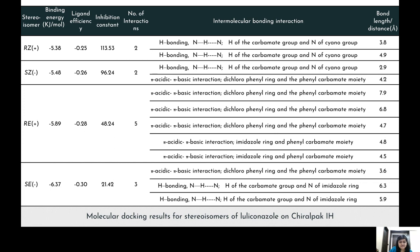As evident from this table, the binding energy results follow a clear rule: the more negative the binding energy, the greater the retention of the isomer. The retention times and binding energies are in very good agreement with each other.